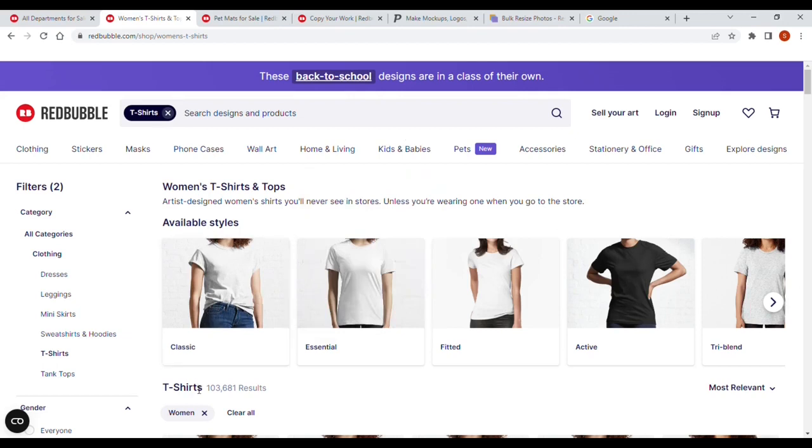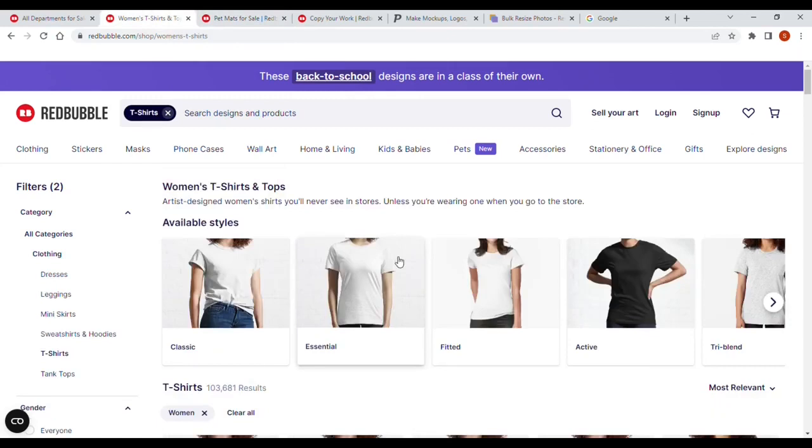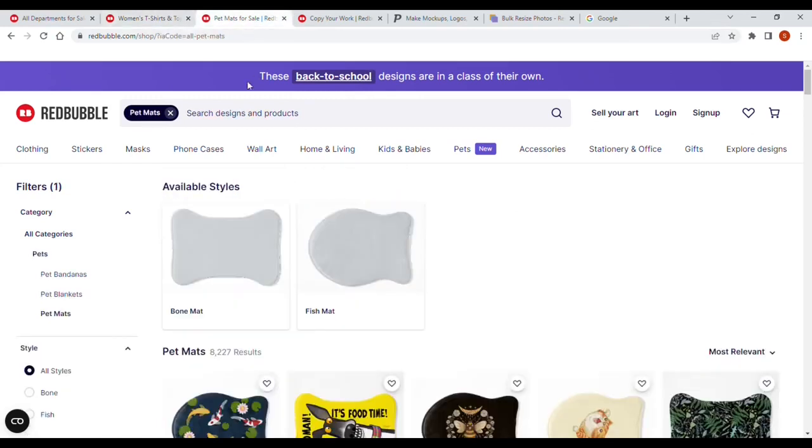T-shirts: 103,681. Look at pet mats — if we search for pet mats, 8,227 results. This is without us even niching down. Just 8,227 results for all pet mats, compared to women's t-shirts alone — not men's and women's, just women's t-shirts — 103,681. So we've basically got 95,000 fewer competitive designs to sell against. Lots and lots of people love their pets and go crazy buying accessories for them. Mats are going to be a big seller. This is new — we haven't got a lot of competition.